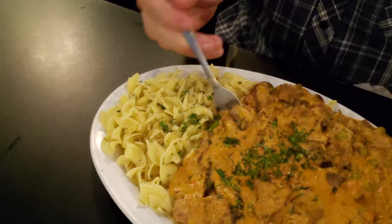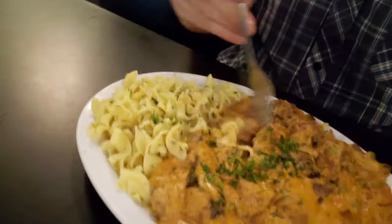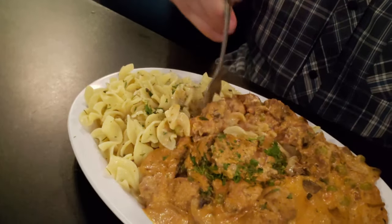And here we go with the Stroganoff — a little glorious beef Stroganoff. This looks amazing. It's such a huge serving. I've rarely been able to finish an entire serving of this — this is such a huge serving. I almost always have some to go, so I don't think we'll be changing that today.